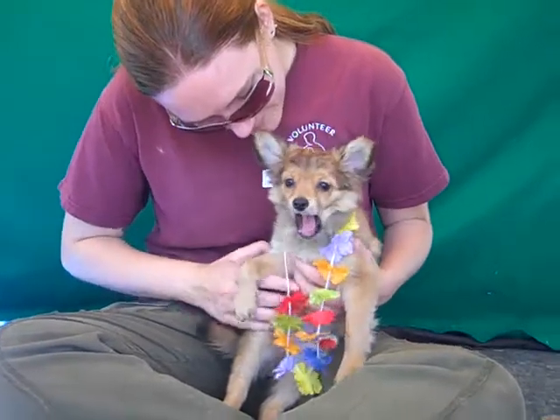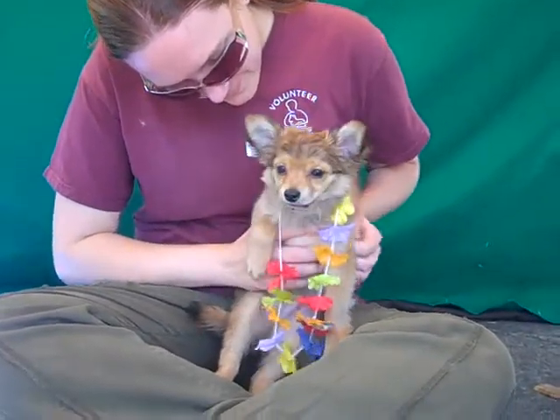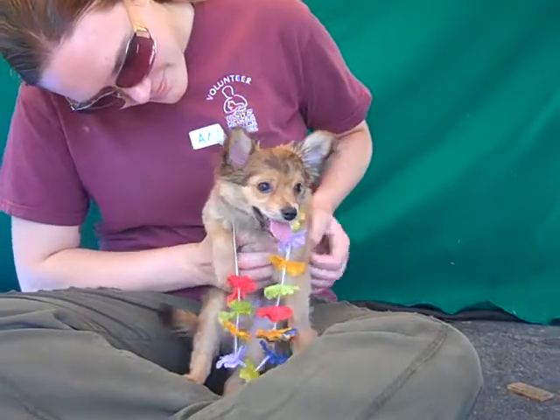He weighs four and a half pounds and we think, obviously as a puppy he's going to get a little bigger. So maybe 10 pounds. He's just going to be a fuzzy little guy.